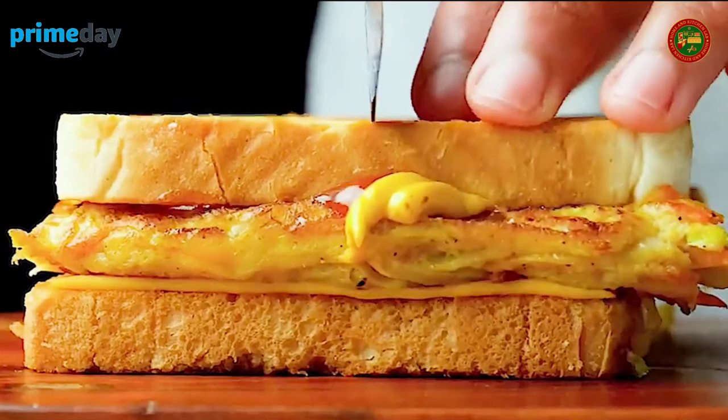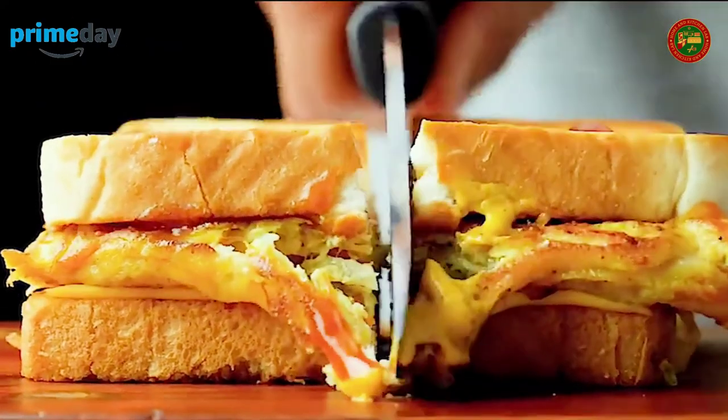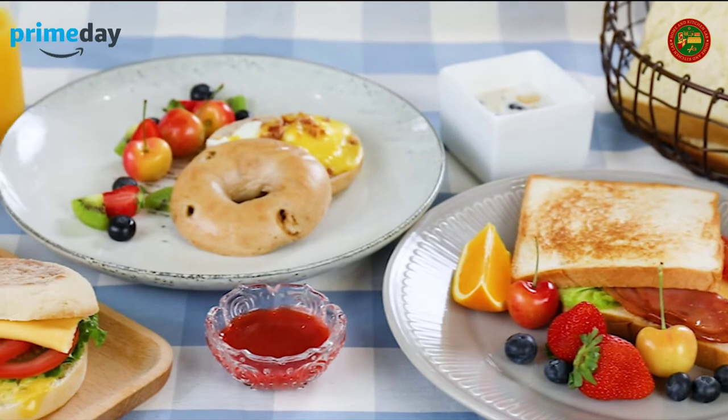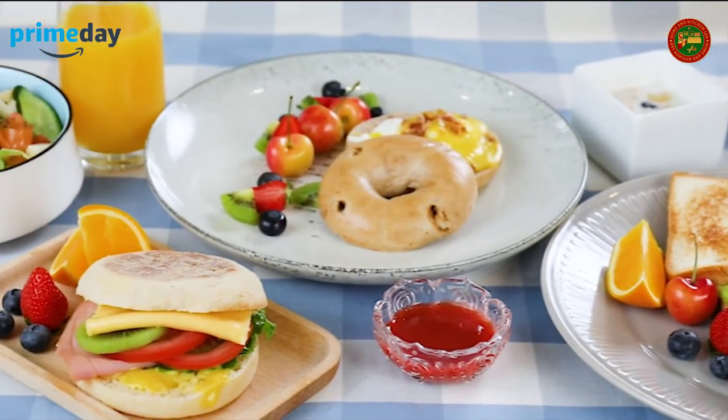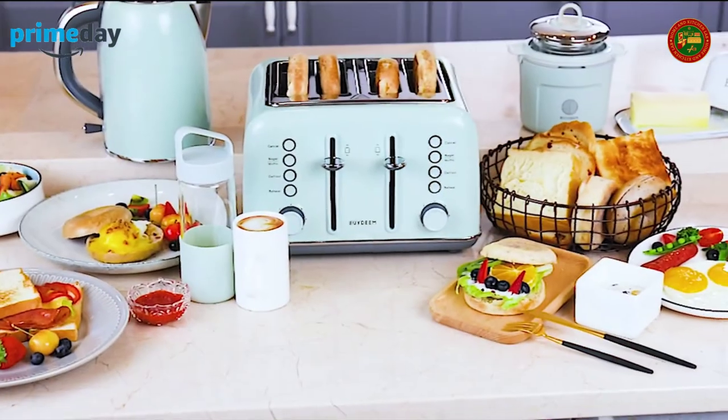This stylish toaster can save space on your countertop. Cord storage on the bottom neatly stores away your toaster. It brings the toast close to the top of the toaster, making it easy to remove the smallest items. Toast two separate bread types with two different shade settings at the same time.